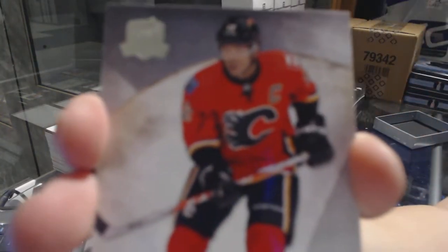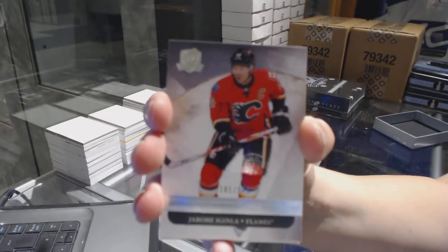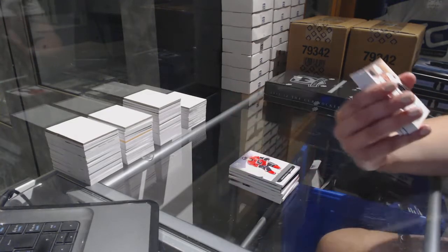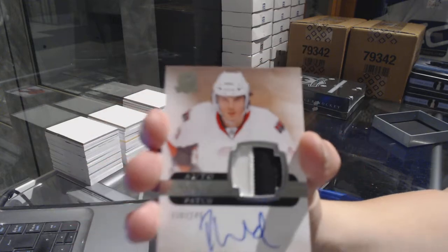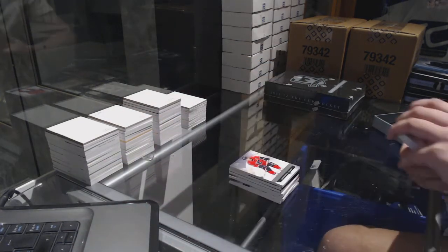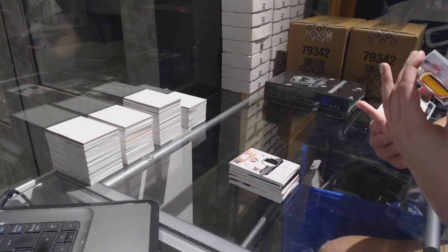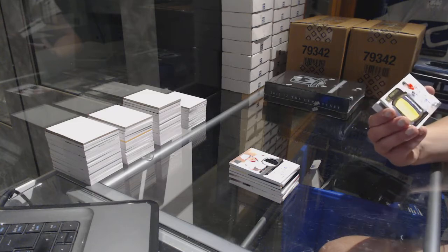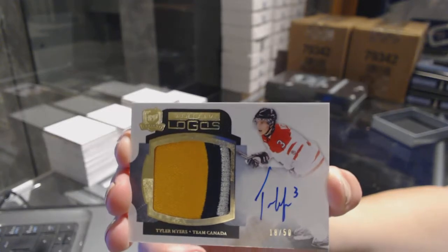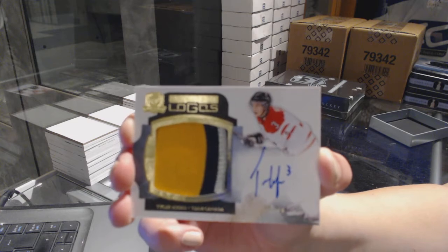We've got a base card numbered to 249 for the Calgary Flames. We've got a two-color rookie patch auto for the Ottawa Senators, Roman Wick. We've got a Limited Logos numbered to 50, Tyler Myers, who I believe is for the Buffalo Sabres.